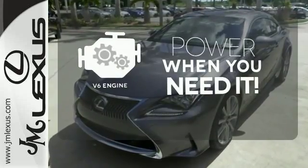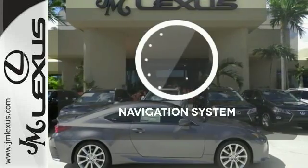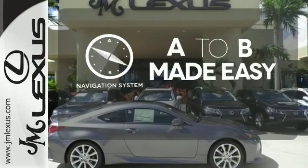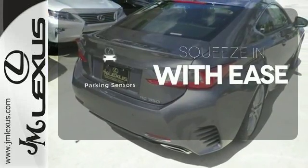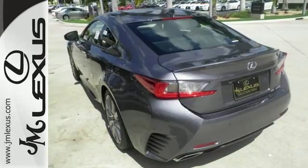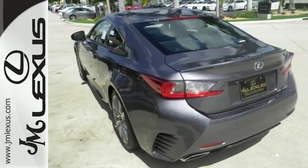Have fun behind the wheel with a V6 under the hood. Never feel lost again with the navigation system. The parking sensors let you squeeze into those tight spots with ease. Experience a drive that will stimulate your every sense.